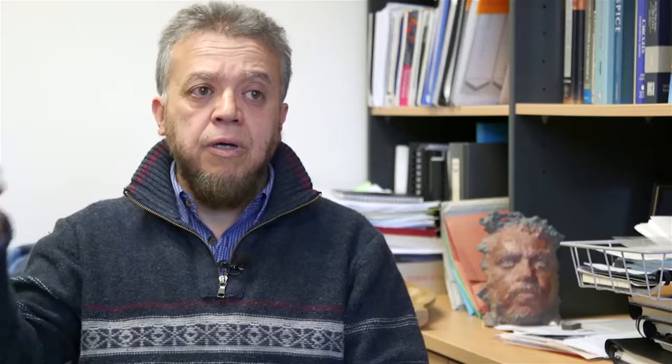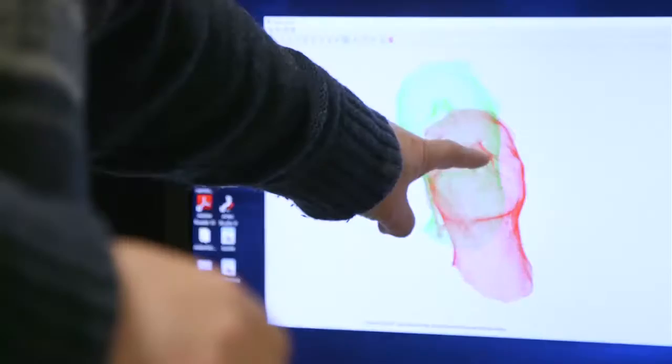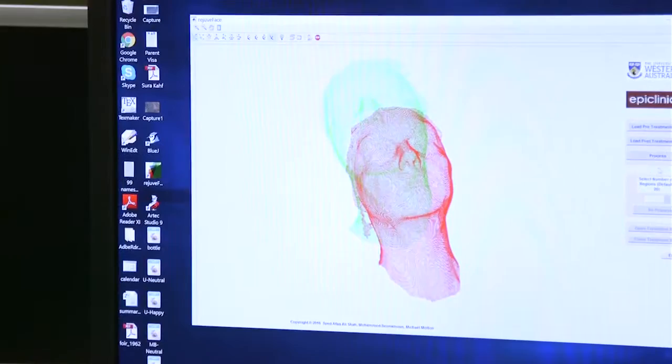As opposed to our case, what we do — our partner, Dr. Michael Moulton at Epiclinic — he scans the face of the patient. They produce a 3D scan of the face before treatment, the patient goes through the procedure, and then post-treatment they scan the face again. Our technology compares the two — pre-treatment and post-treatment scans — and shows the patient where the changes happened. In this way, the patient is reassured that they got what they were expecting.